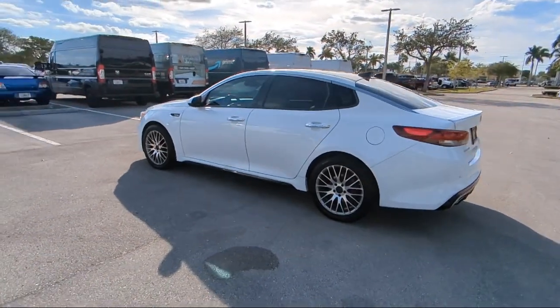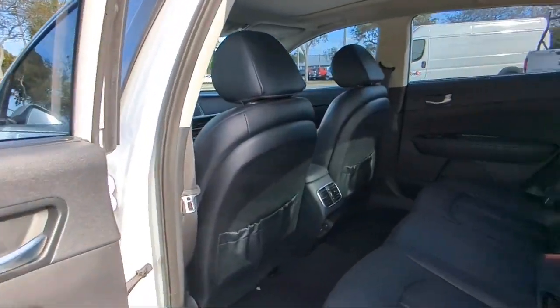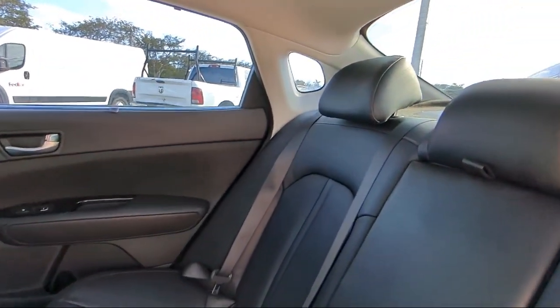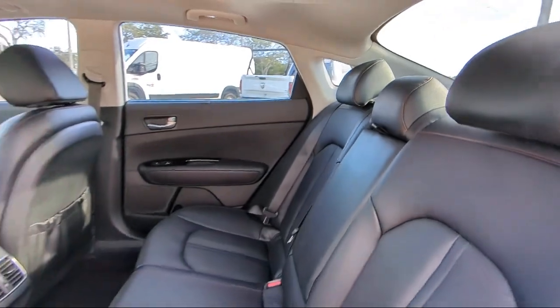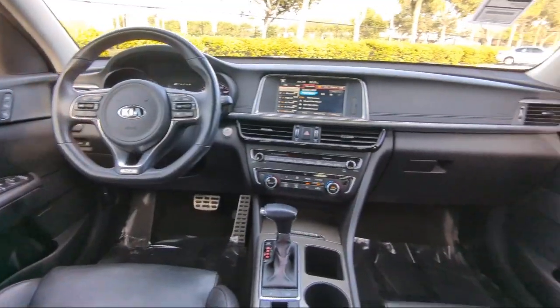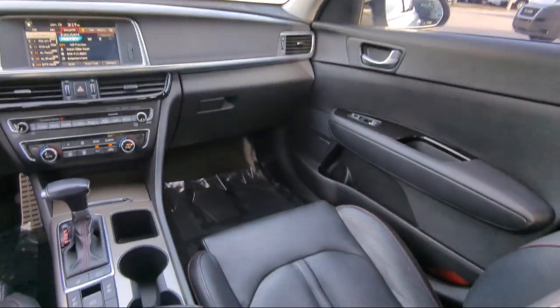So come visit us today at Rego Chrysler Dodge Jeep Ram Margate, and remember, you gotta go Rego. We'll see you next time.